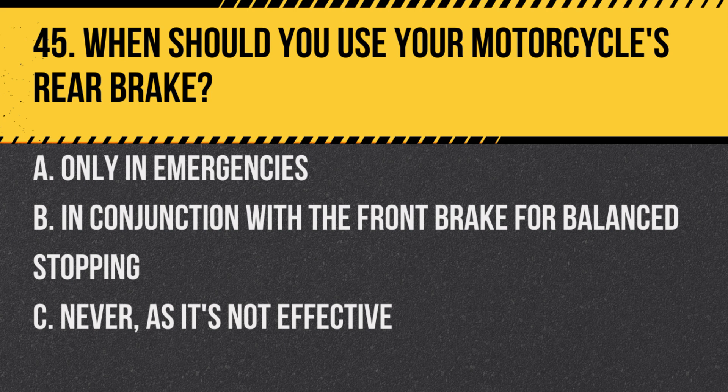Question 45. When should you use your motorcycle's rear brake? A. Only in emergencies. B. In conjunction with the front brake for balanced stopping. C. Never, as it's not effective.